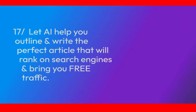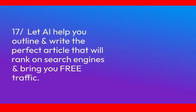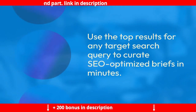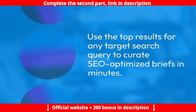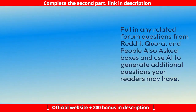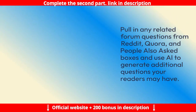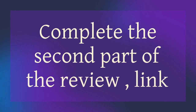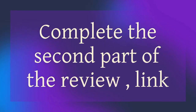Feature 17: Let AI help you outline and write the perfect article that will rank on search engines and bring you free traffic. Use the top results for any target search query to curate SEO-optimized briefs in minutes. Pull in related forum questions from Reddit, Quora, and 'People Also Asked' boxes, and use AI to generate additional questions your readers may have. Complete the second part of the review — link in description.